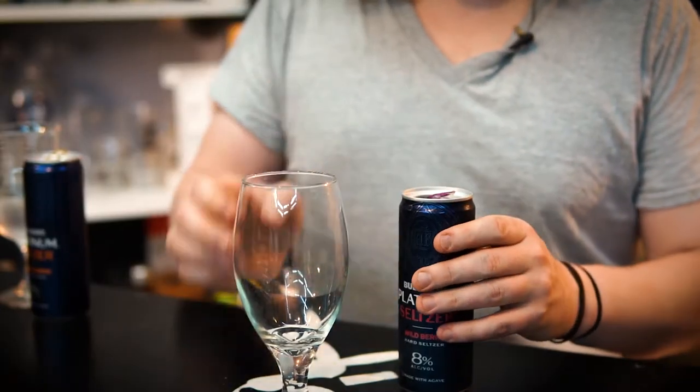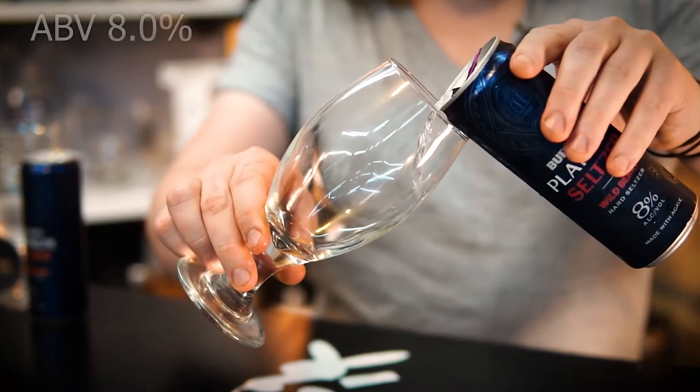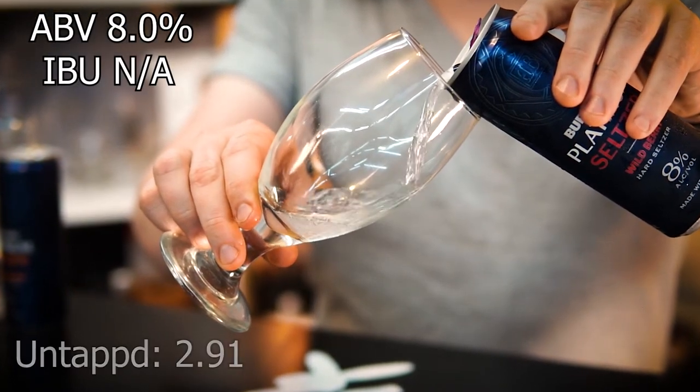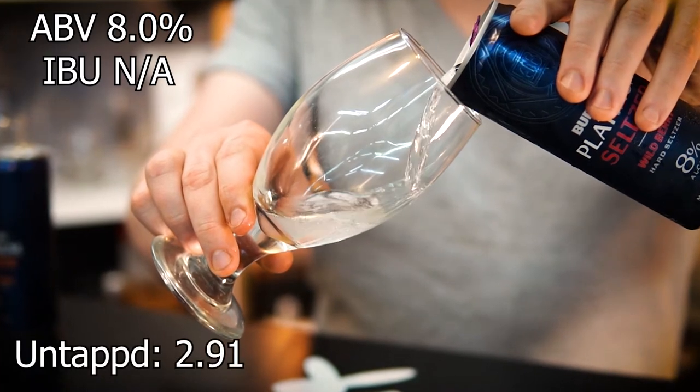Bud Light Platinum Seltzer Wild Berry comes in at 8% ABV. IBUs unavailable, and it gets an average rating on Untappd of 2.91.